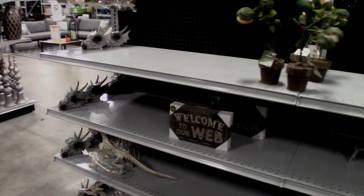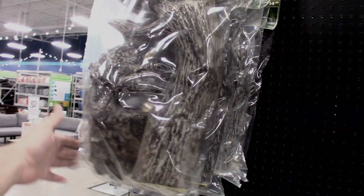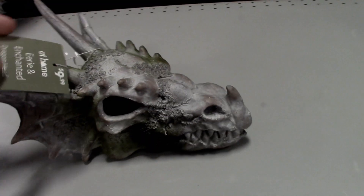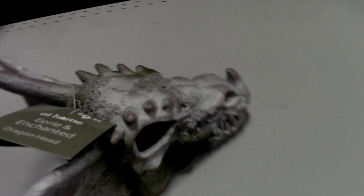Over here they're finally getting the Eerie and Enchanted stuff in, which I love. There's the tree guy — I haven't seen this in any stores yet, so that's cool. It's kind of like a moss-covered dragon head. It's $9.99, which I'd say is overpriced because it's small, but it's cool nonetheless.